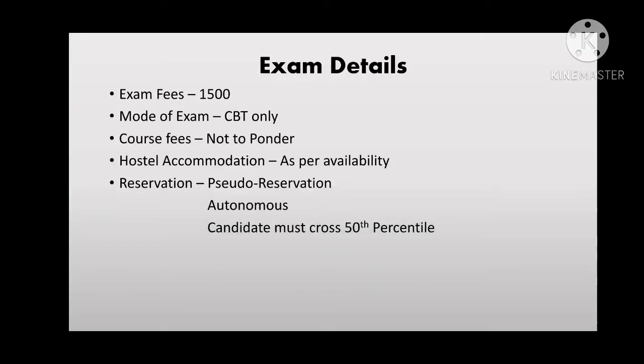AIIMS follows a pseudo reservation system as it is an autonomous institute. Candidates must score at the 58th percentile to get their name in the merit list. The merit list is rank-based, with the highest scorers at the top. For interview calls, roughly eight times the number of available seats are called — so if there are five seats, 40 candidates are called. If your rank is 41 or above, you will not appear in the merit list even if you crossed the 58th percentile.